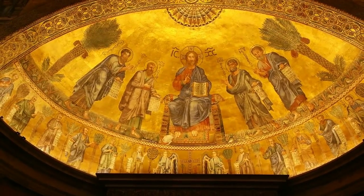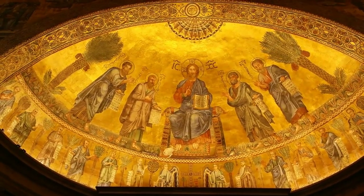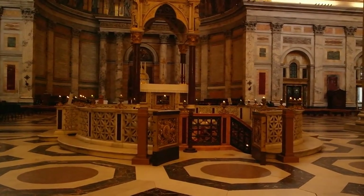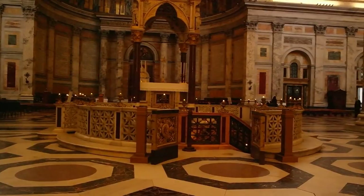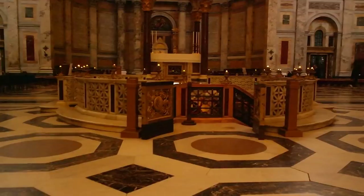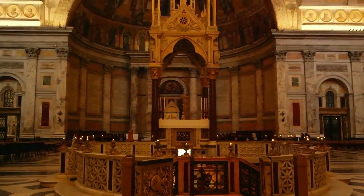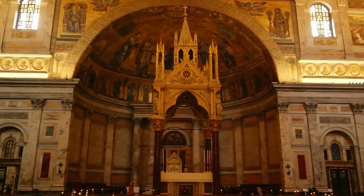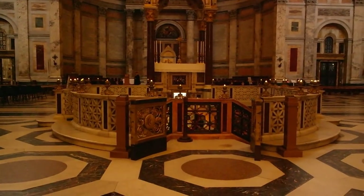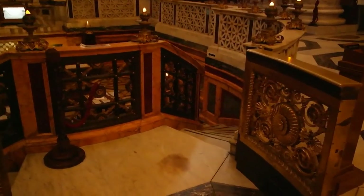It looks as if you have the feeling that you are in St. Sophia in Constantinople. Now the main reason to visit this magnificent cathedral is to see the tomb of St. Paul. Right there. You can see the canopy right above the tomb. Behind it you see the mosaic I just showed you. But let's go down there and visit the tomb of St. Paul.